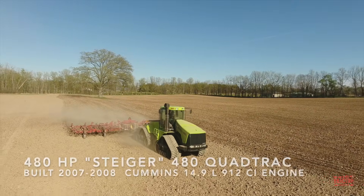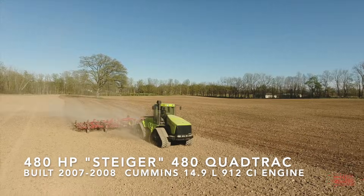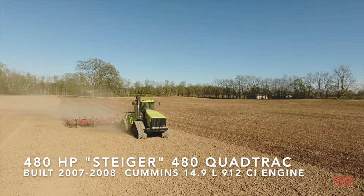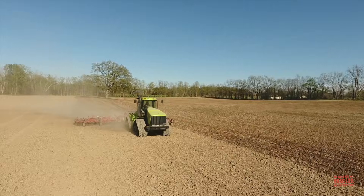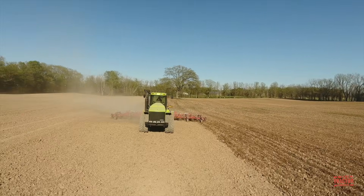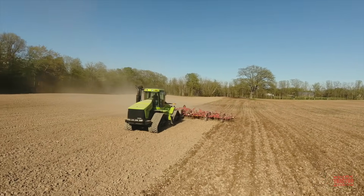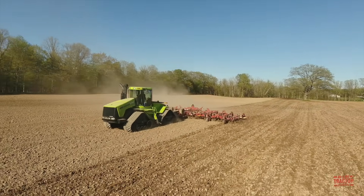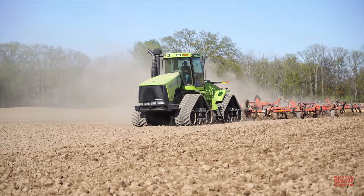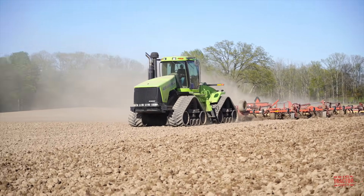The Case IH Steiger 480 Quad Track tractor is painted in the classic Steiger tractor green. This machine was painted by Berco Farms and Sales in Iowa and is working on a western New York farm that has been running lime green Steigers since the late 1970s. Even though they have updated to some modern machines, they are continuing that Steiger tradition in the field.